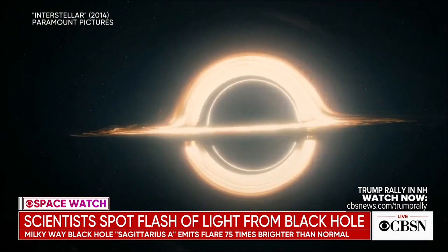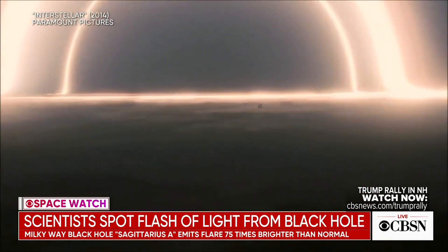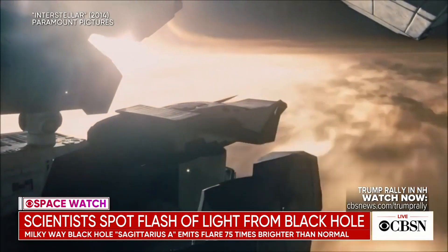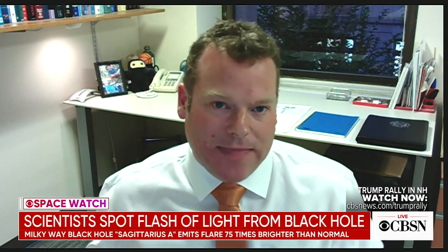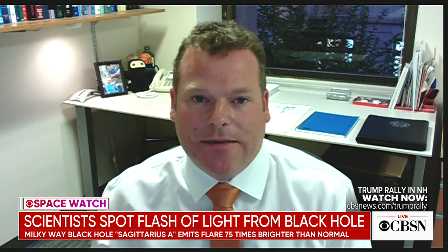So this is a totally known and understood phenomenon? There's nothing truly mysterious about it? There's nothing mysterious in the sense that we haven't seen light coming from a black hole before, but we still don't really understand how these accretion disks work. Other black holes in the universe are much brighter — we can see them across the universe; they're known as quasars. Our understanding of accretion disks is fundamental to understanding what's going on near black holes, and this flaring is an exciting observation because it might tell us something about how these disks work.